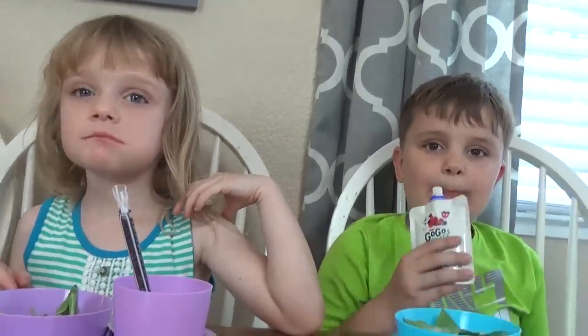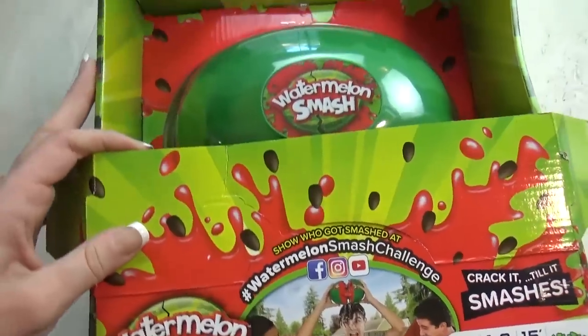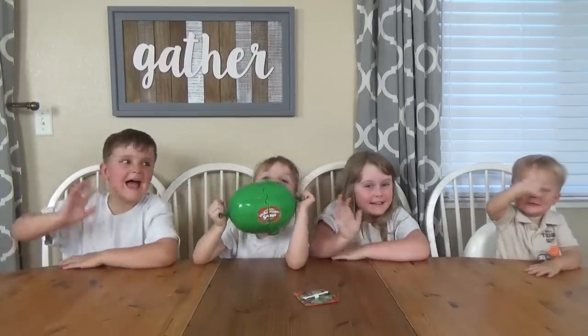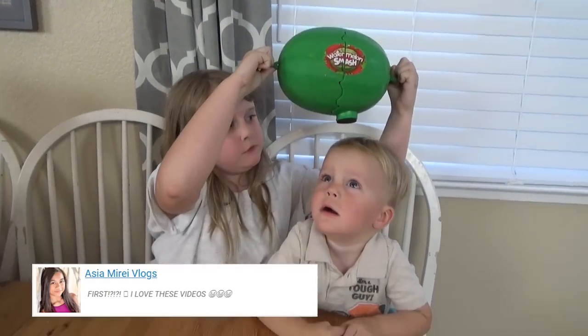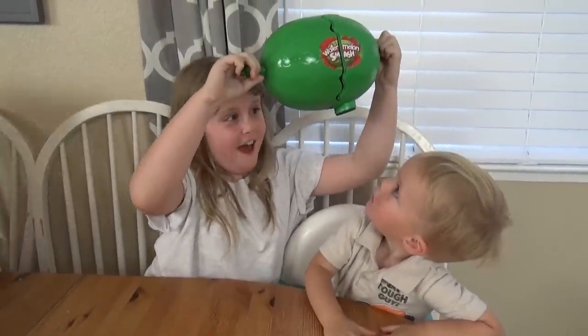For today's activity we're going to play this really fun watermelon smash game. For this game the players take turns spinning a wheel and it tells them how many times they need to crack the watermelon on top of their head. You have the choice between just having some fake seeds fall on your head or you can fill it with a liquid.